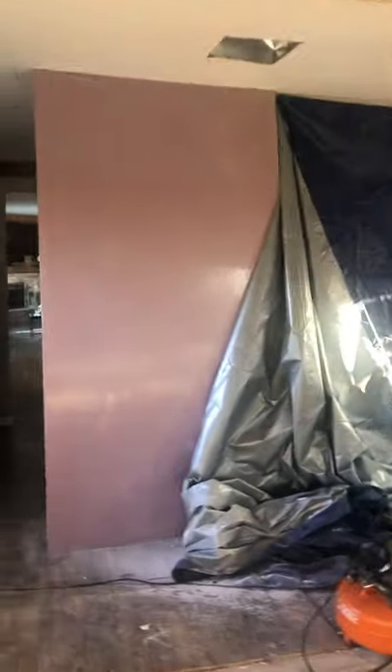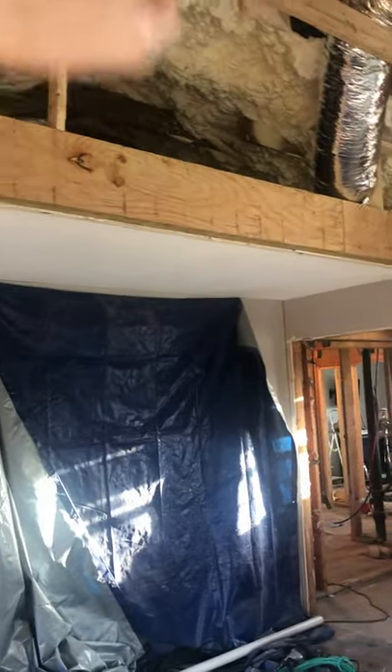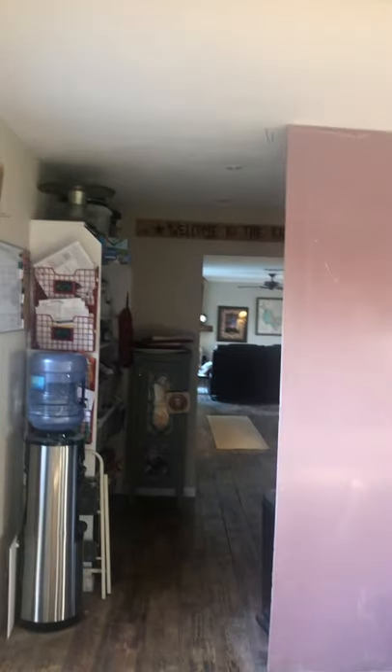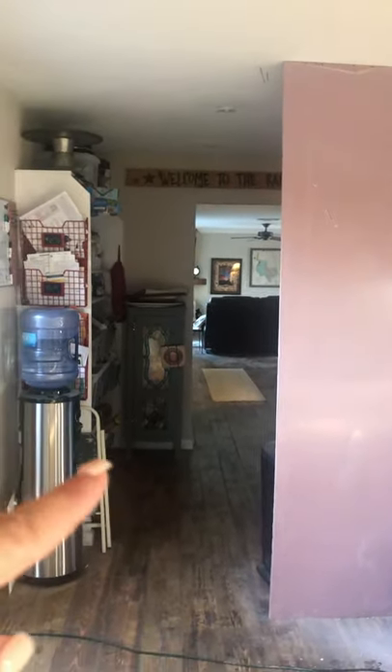This is going to be where the wall came down — that was the original outdoor wall right in this section. That was where that big window was and the outside where the siding was. Then this area, which is wider, is going to be a mudroom that'll go through to the kitchen, and that will be the dining room.